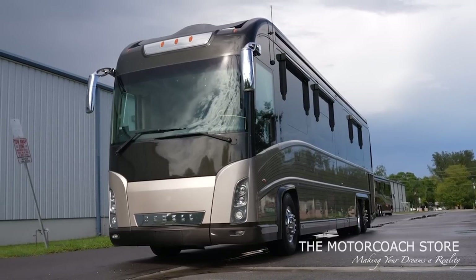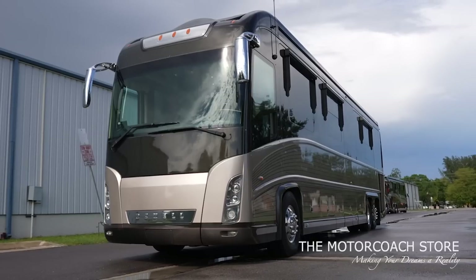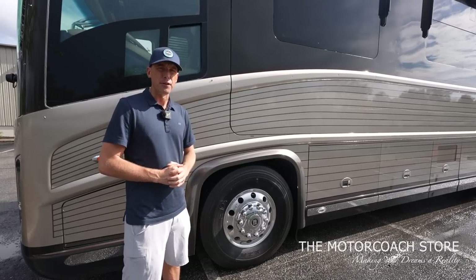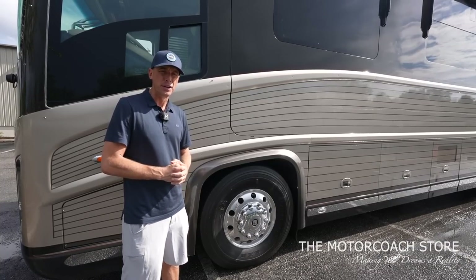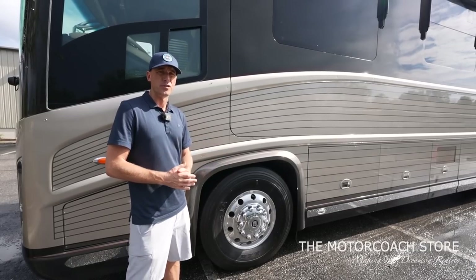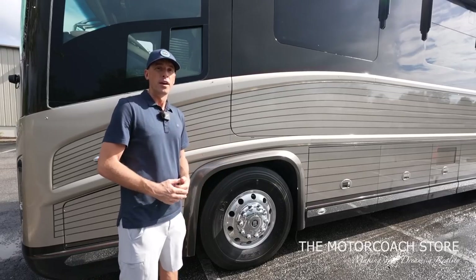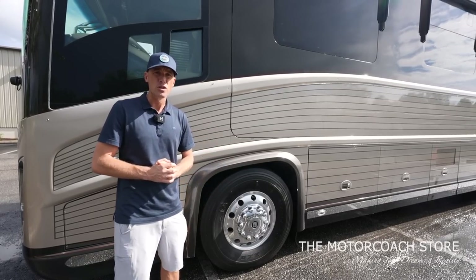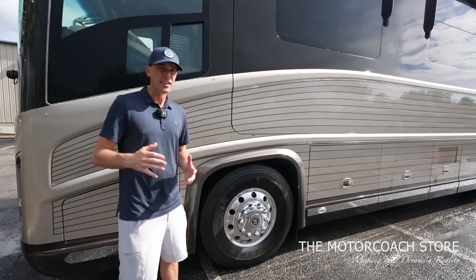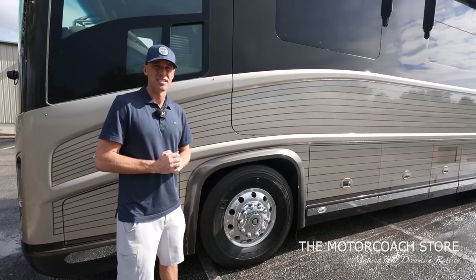When you purchase a coach from the Motor Coach Store you can trust it's gone through an extensive detail and PDI process, and their delivery process is completely different from what you'll find at other RV dealerships. When you take delivery you can spend a day, two days — Brad said even a week — to make sure you completely understand how to use all the systems. There's a lot of value in having someone walk you through everything at this purchase level.